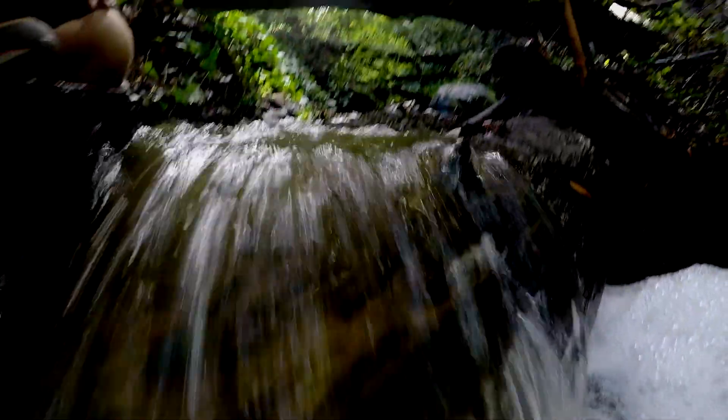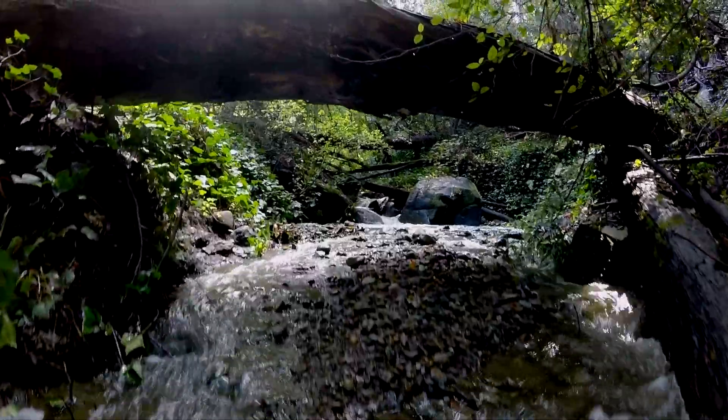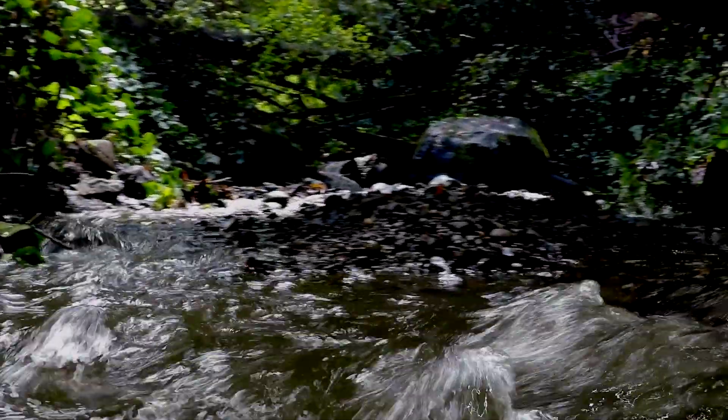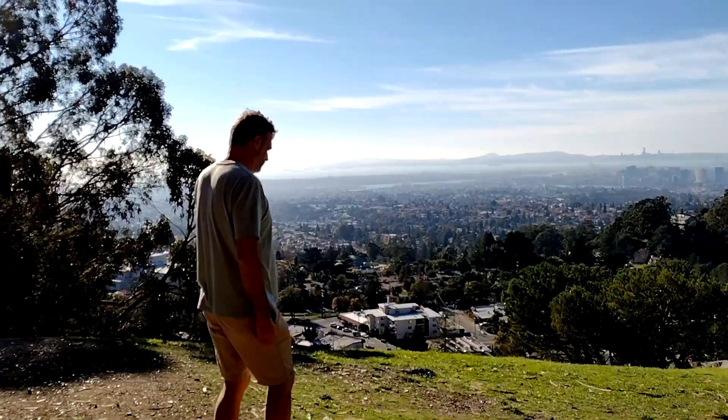We just had a huge storm here in Oakland, California, October 24th, 2021. This is one of my favorite times to hike — all the water is flowing. We're going to see what kind of waterfalls I can find and take you up to the top to one of my favorite lookouts of the city. You can see all the bridges — Berkeley, Oakland, San Francisco, the whole entire bay. So I'll see you up there.